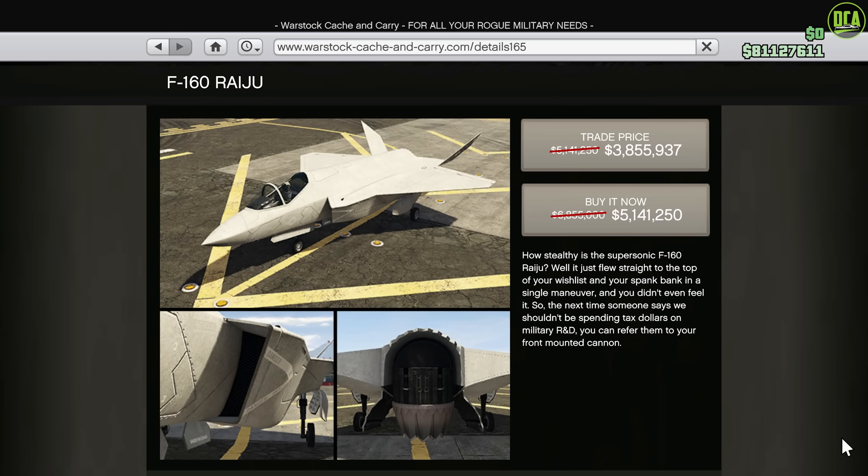And lastly, for the Warstock website, we have 25% off the Raiju Jet continuing from last week. This is currently the fastest aircraft in the game with a top speed of over 230 miles per hour. Its cannons aren't that great, but I do think it's well worth its normal price in GTA Online. And at 25% off, I think it's a great buy if you've been wanting to get it.